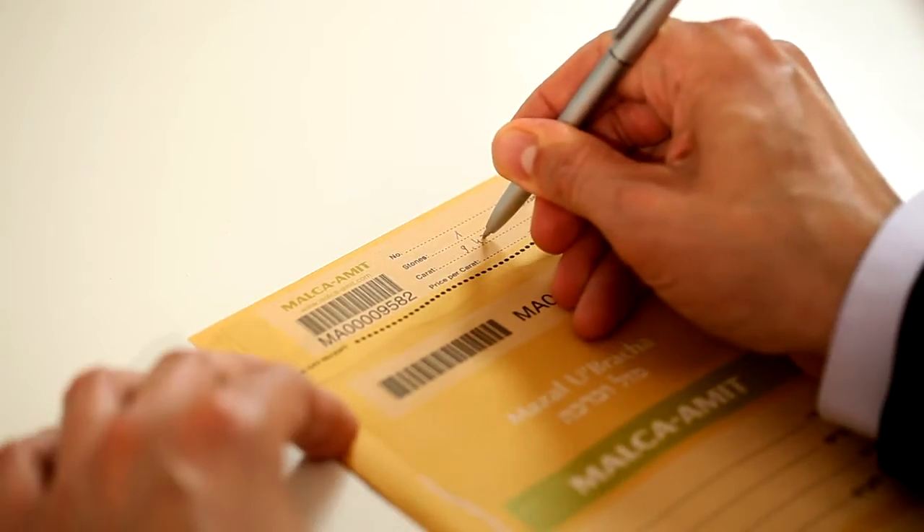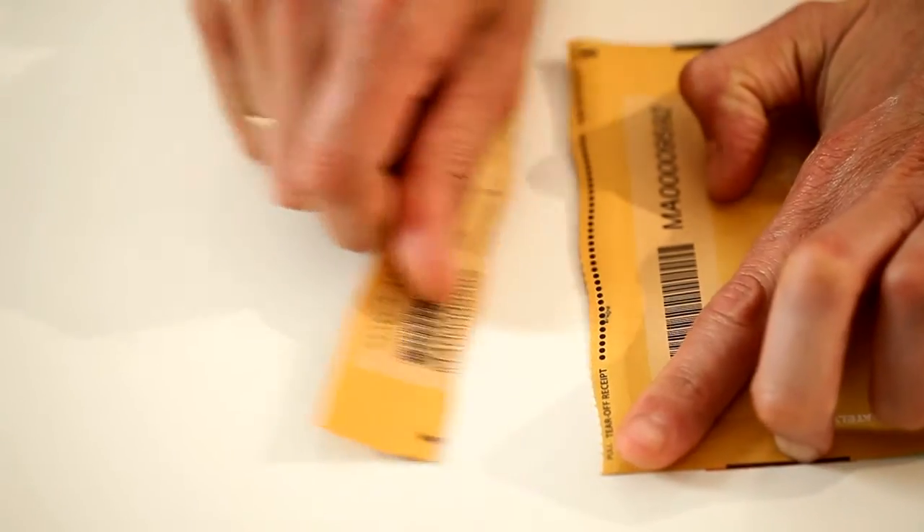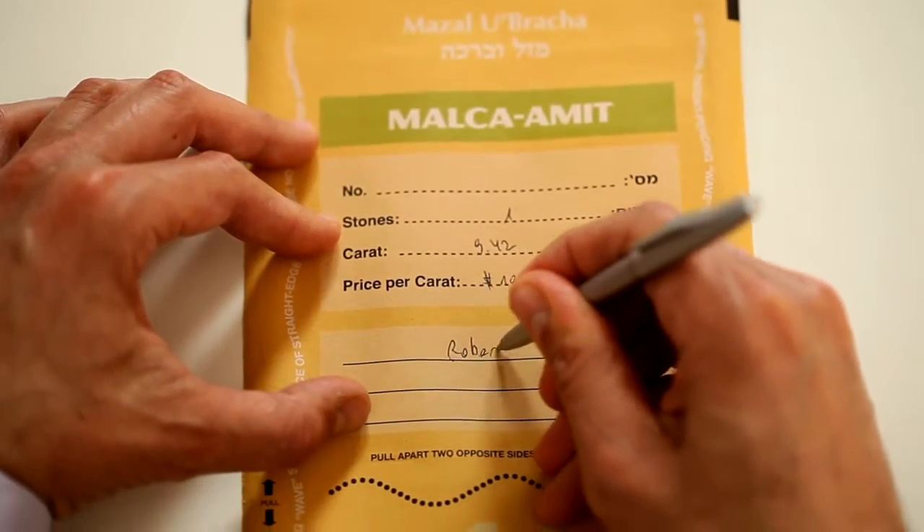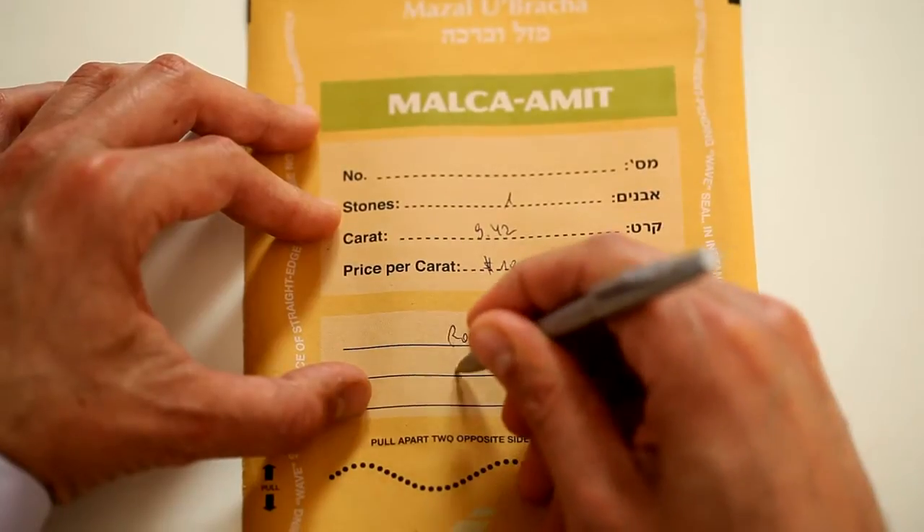Each Cachette Envelope features a detachable receipt for the customer, a serial number and unique barcode, and a text field for details of the parcel and additional remarks.